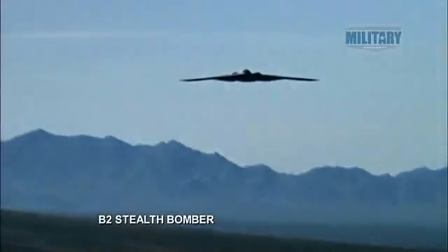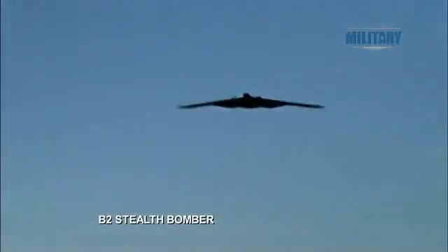If the futuristic shape seems familiar, that's because it's an evolution of the B-2 stealth bomber.